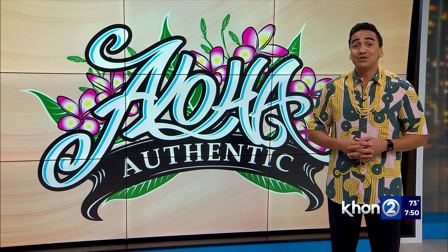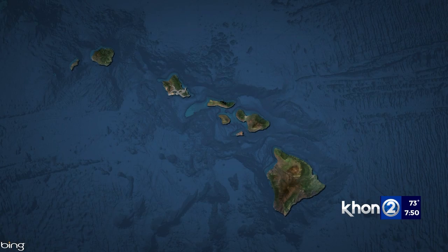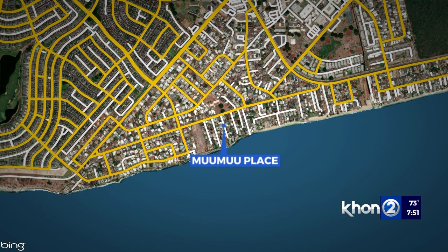This week, we pay homage to this month being known as Mu'umu'u Month. In the Ahupua'a of Honuuliuli, which lies in the moku of Ewa here on Oahu, stands a short street named after a simple piece of clothing. We're talking about Mu'umu'u Place.